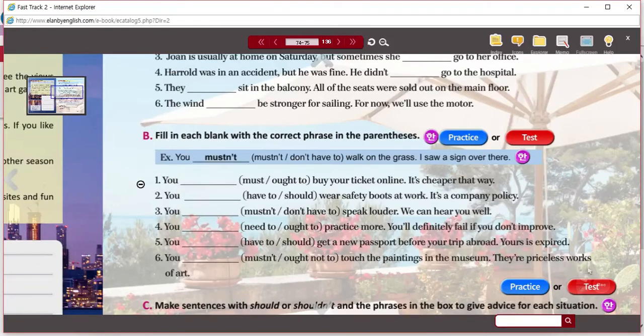I'll let you do Part B. Read the sentence and choose which of the modal phrases you're going to write. I'll see you back here after you finish.